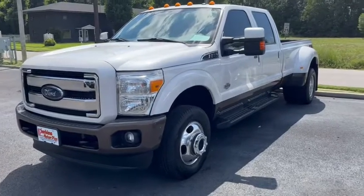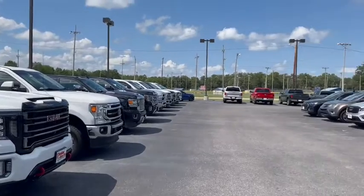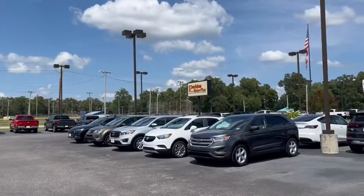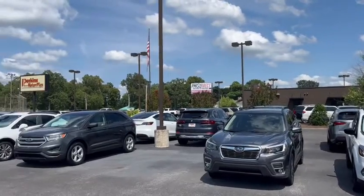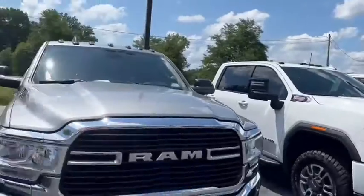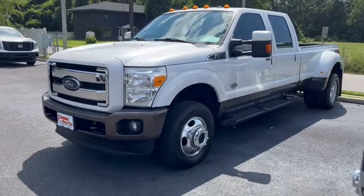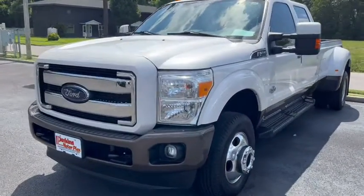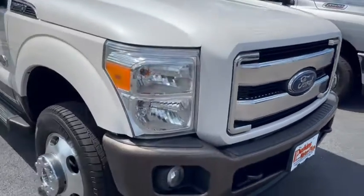This is Eric here at Perkins Motorplex in Paducah, Kentucky, here on our HD row. Our dealership here on Park Avenue — there's our office building, and we're over here on the right side of the lot. Taking a look at this 2016 F-350 Dually King Ranch, just 69,000 miles on it — just under 70,000 miles. I'll show everything I can see here on the outside and inside.